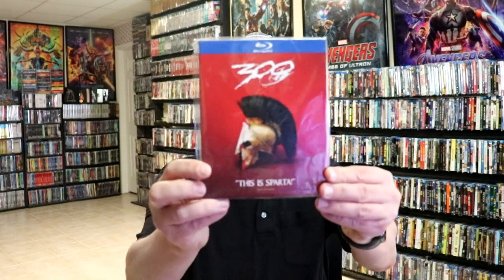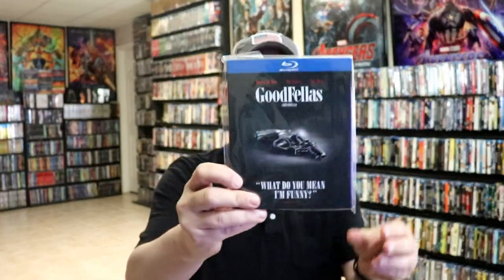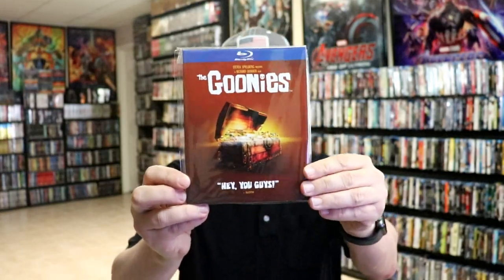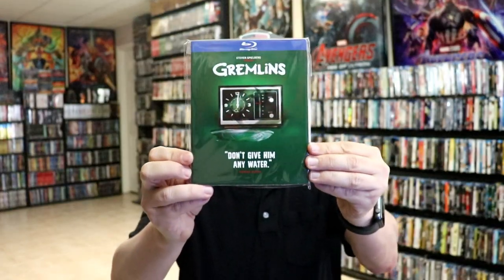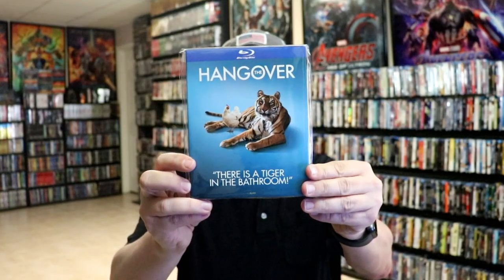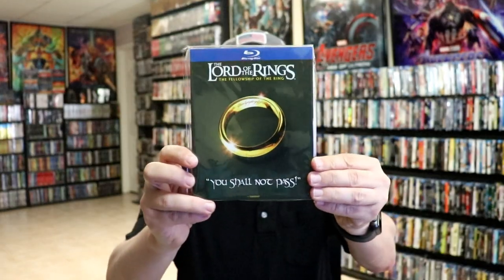Now some of the older titles that they have done: 300, Gone with the Wind, Goodfellas, The Goonies, Gran Torino, Gravity, Gremlins, The Hangover, Inception, and The Lord of the Rings: The Fellowship of the Ring.